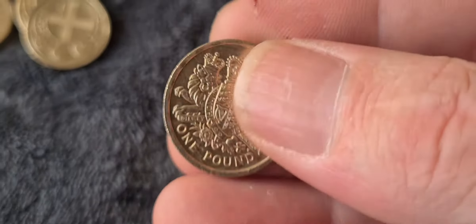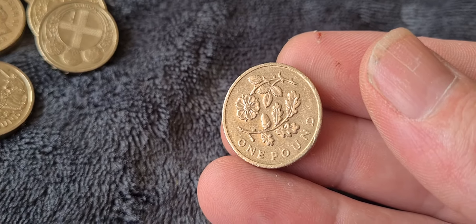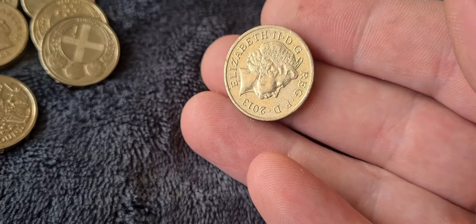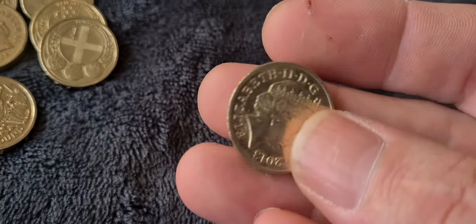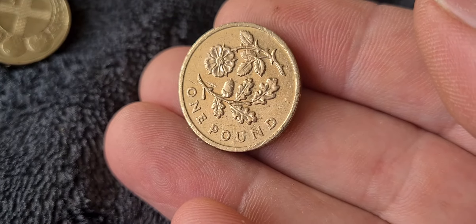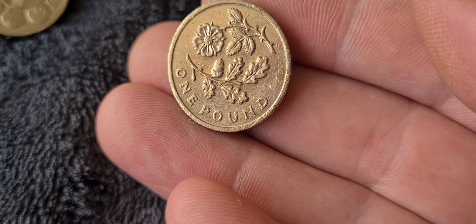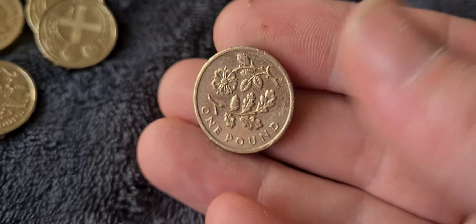The next coin is part of the floral series of four coins representing England, Ireland, Scotland, and Wales. This coin is from 2013 and has the English oak and the English rose on it — so this is the England floral coin.